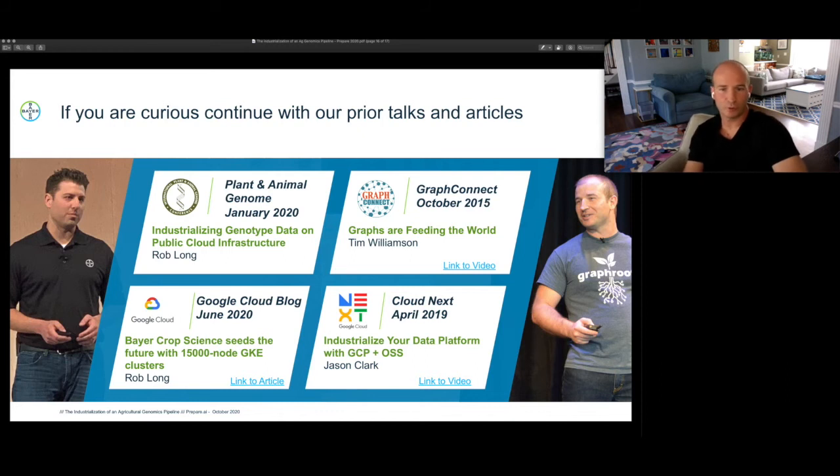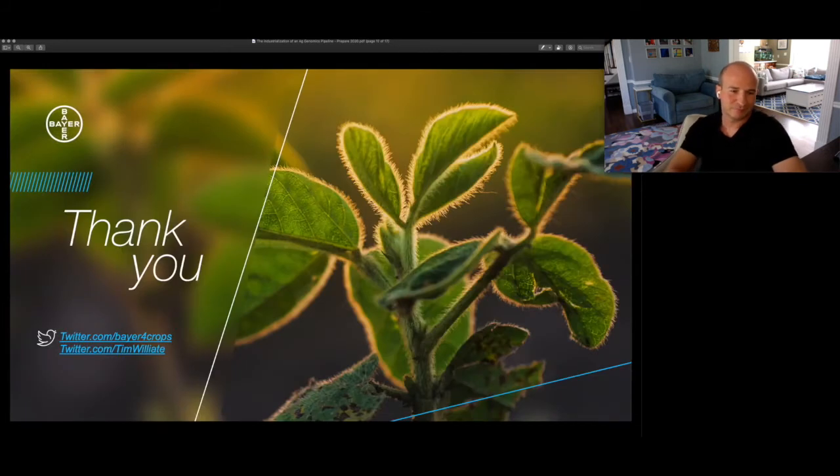If you're curious about continuing this discussion with myself or anyone from our team, or just learning more about some of the content you see here, we've left the breadcrumbs of prior talks and articles behind that I encourage you to dive into. After this talk, read, watch, take notes, ask questions — we look forward to hearing from you. I'd like to thank you for taking the time to watch this session. I really encourage you to hang around afterwards for the live Q&A session. Hopefully I'll meet some of you someday. Good afternoon.